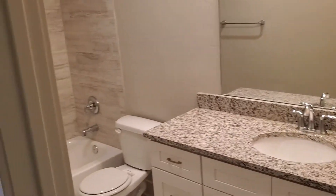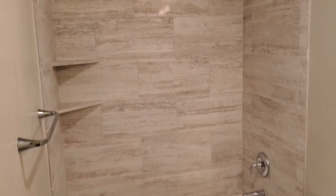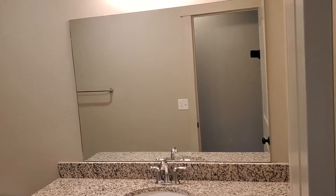This is the coat closet right here, a couple feet wide. We've got a programmable thermostat for the heating and cooling. And then in the bathroom, we've got a nice tub with tile surround and a shower. The sink has custom cabinetry and granite countertops.